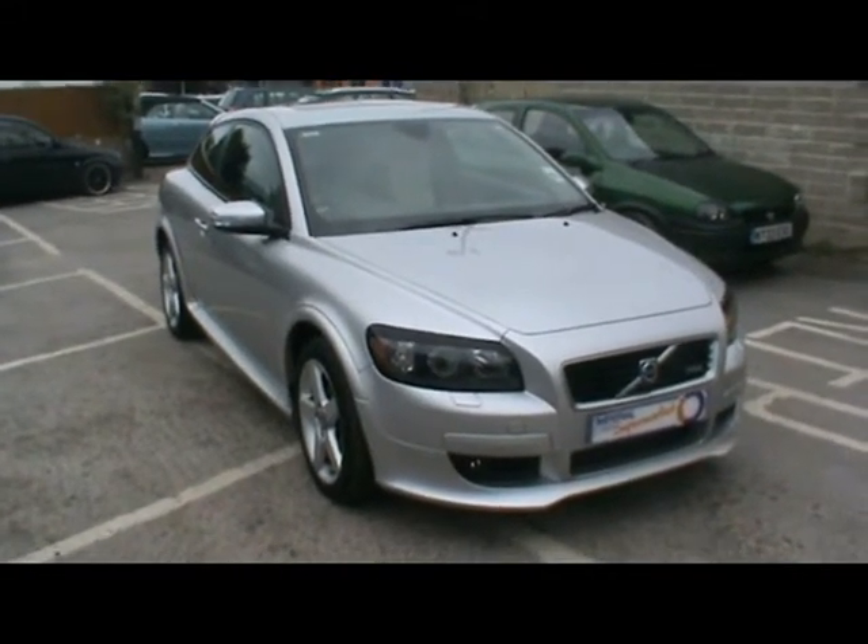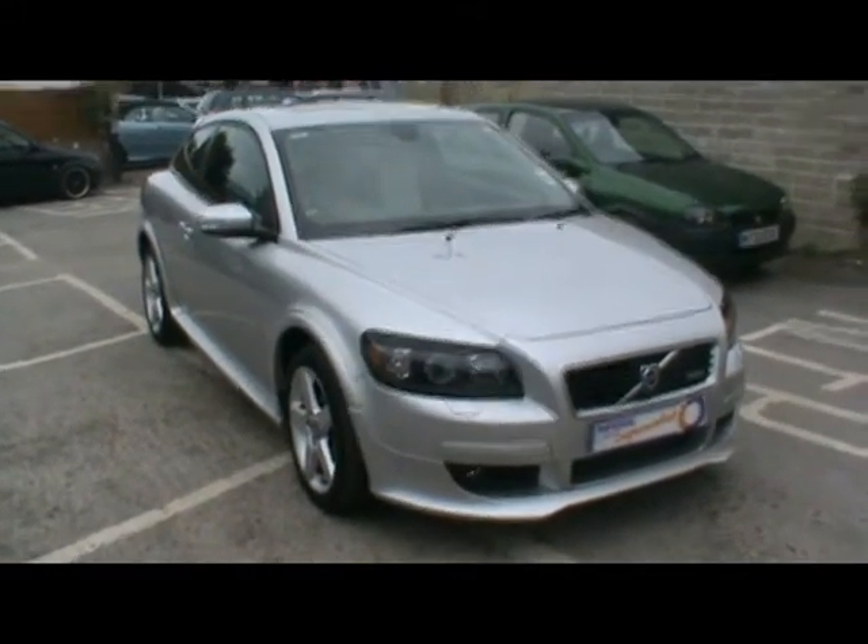Welcome to Imperial Cars. Here today we have a Volvo C30. I just want to show you a few things about the car.